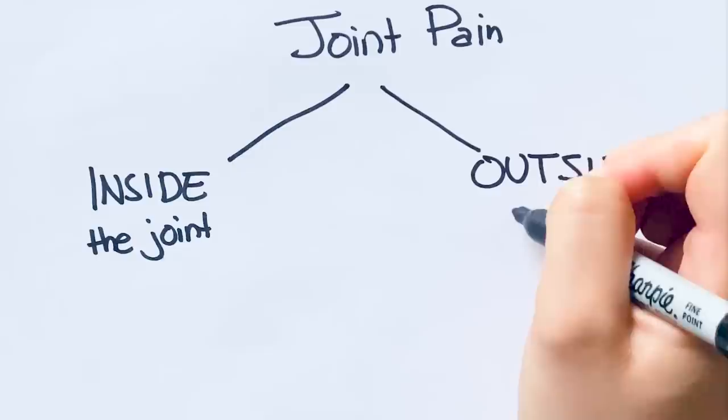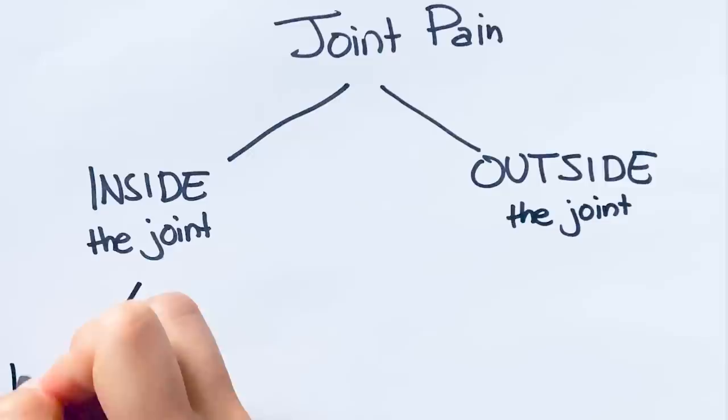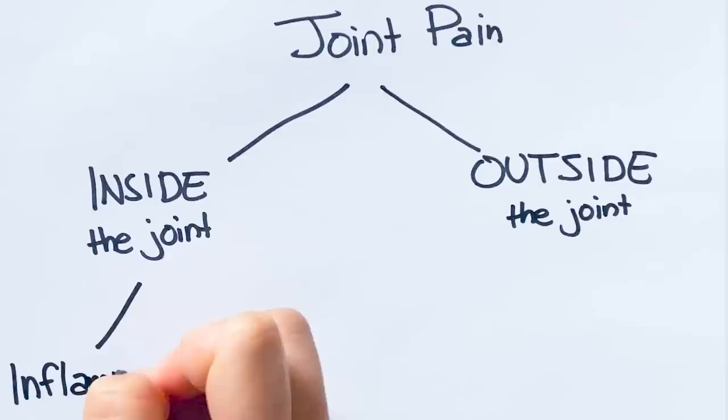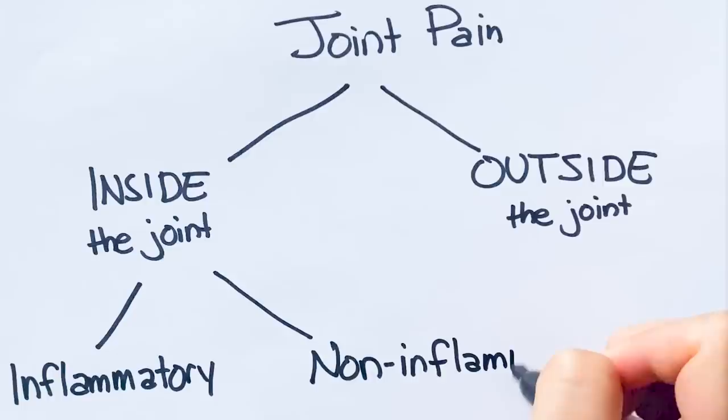When I'm assessing a patient like this, the first question I'm asking is: is the pain coming from inside the joint capsule or outside the joint capsule, which could be a problem with the bone, muscle, tendon, ligament, bursa, or fascia. But if the pain is coming from inside the joint, we have to figure out if it's an inflammatory cause like an autoimmune disease, an infection, or a crystalline disease — or if it's a non-inflammatory cause like wear and tear osteoarthritis.